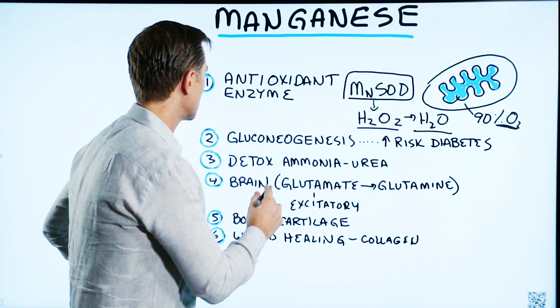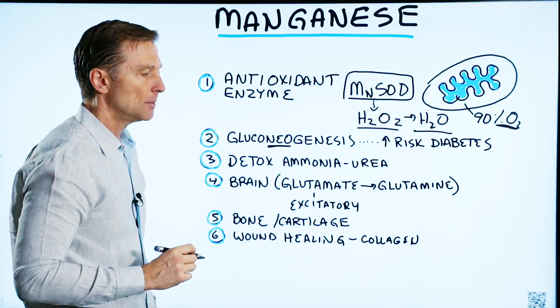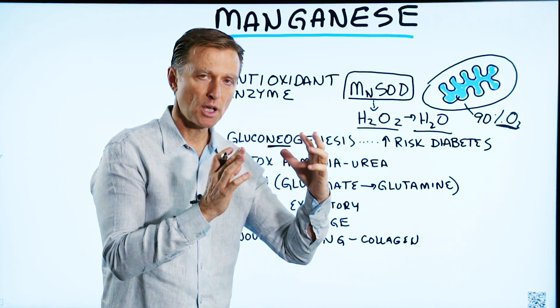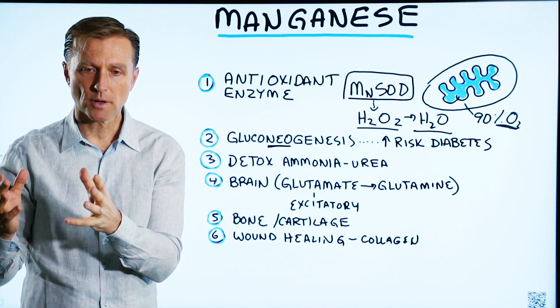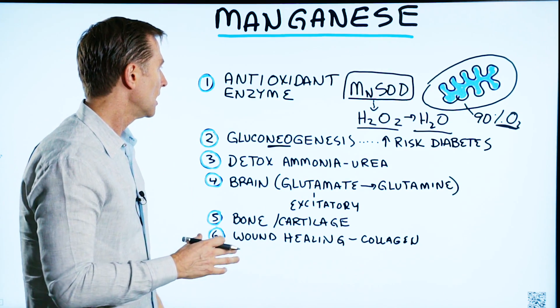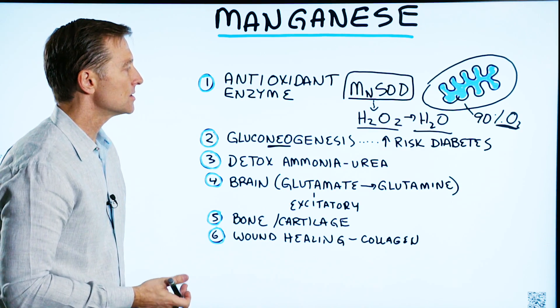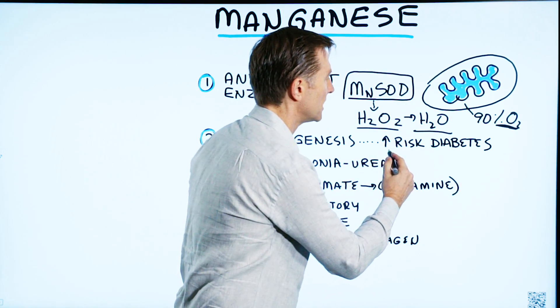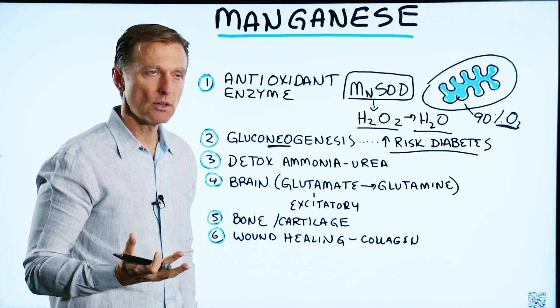The next function is gluconeogenesis — the production of glucose in the body from non-glucose sources, whether it's protein, fat, or ketones. Your body can make glucose from other things. Studies show that if you're deficient in manganese, it increases your risk of diabetes, simply because you're not able to make your own source of glucose.